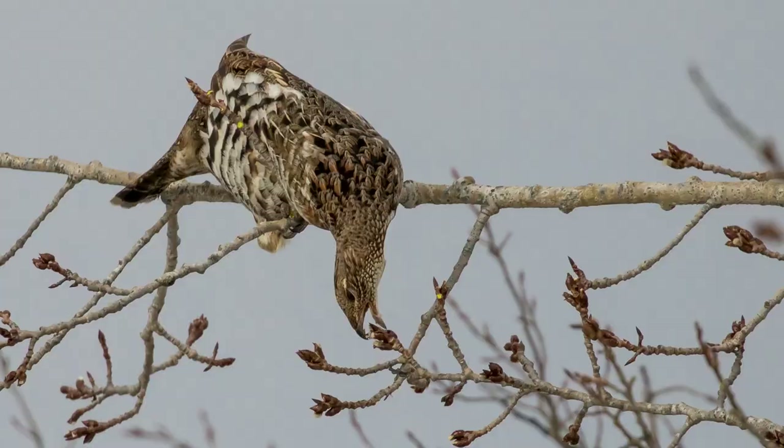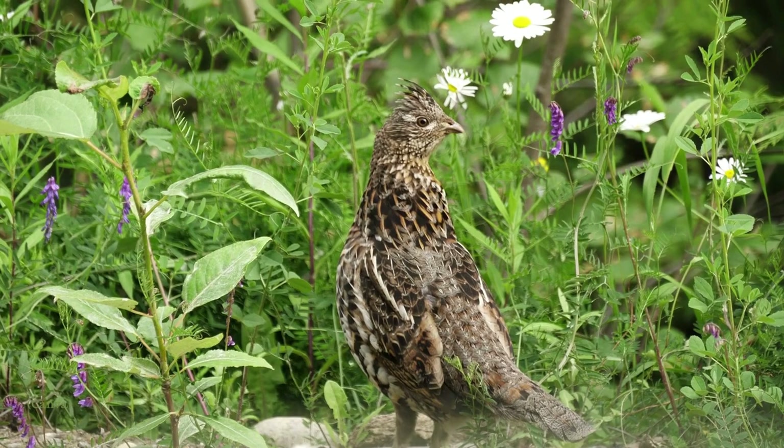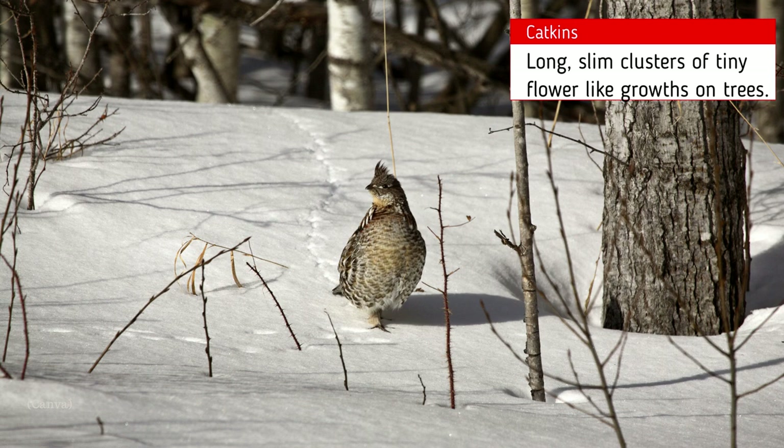When the ground is free of snow, ruffed grouse feed on a wide variety of green leaves, fruits, and some insects. They've also been known to eat snakes, frogs, and salamanders. When snow covers the ground, ruffed grouse become almost exclusively flower eaters, living on the dormant flower buds and catkins of trees such as aspen, birch, poplar, and cherry.